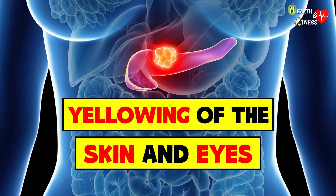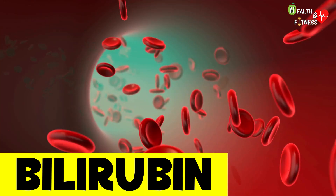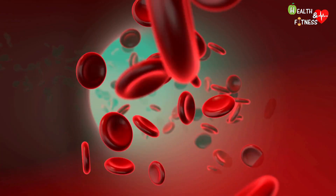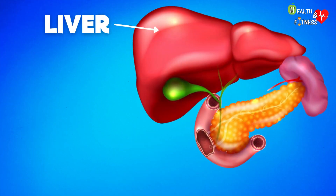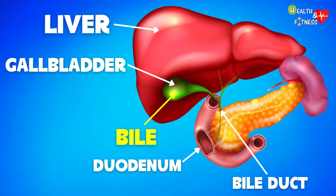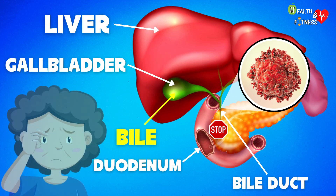Yellowing of the skin and eyes: the term jaundice describes the yellowing of the skin and the white part of the eyes (the sclera) due to excessive accumulation of bilirubin in the blood and tissues. Bilirubin is a yellow-orange substance contained in bile, produced by the degradation of hemoglobin following the natural destruction of red blood cells at the end of their life cycle. Normally the liver produces bile, stores it in the gallbladder, and after meals pours it through the bile duct into the duodenum to facilitate digestion. However, when the tumor mass blocks the bile ducts, bile cannot reach the intestine and bilirubin levels rise, causing jaundice.